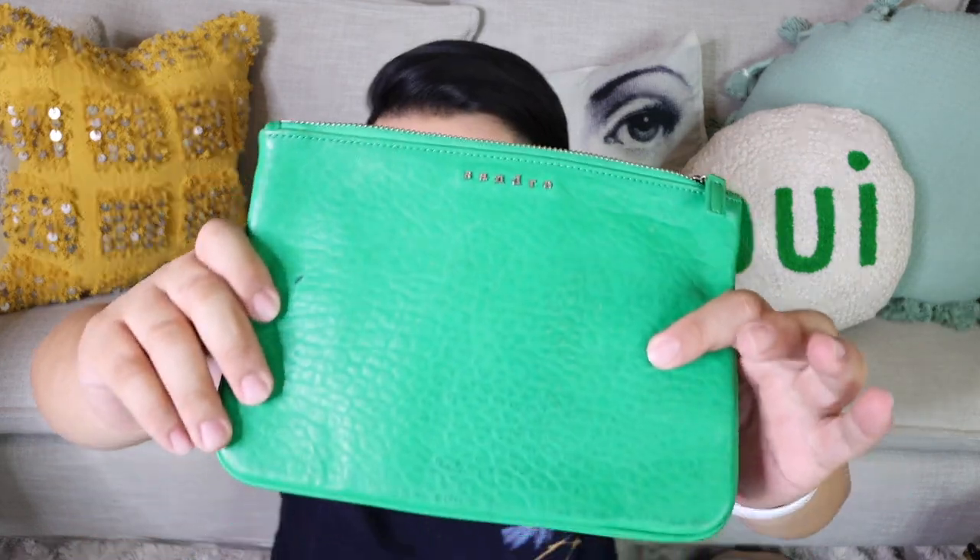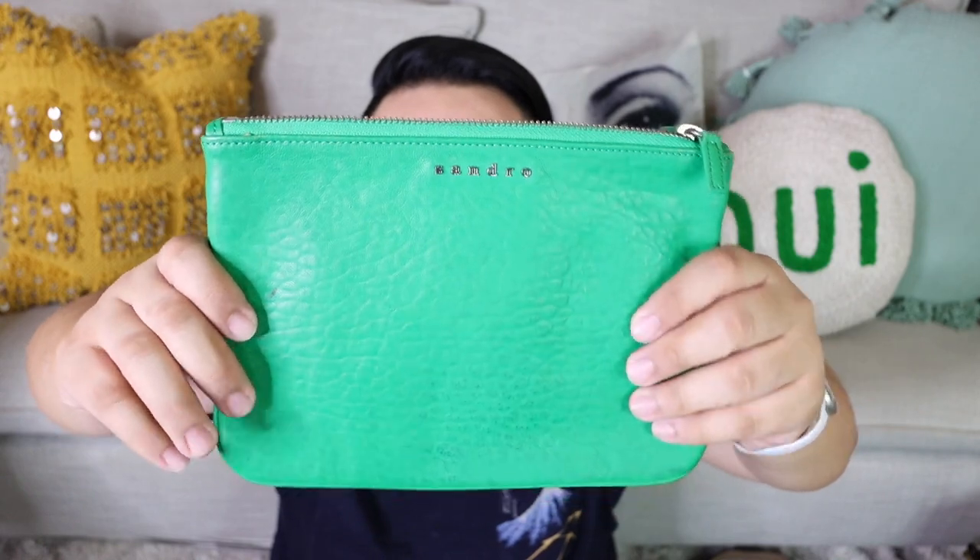It's a beautiful pouch nonetheless. It's a double zip pouch and you can use it as a clutch, makeup bag, whatever. It's fantastic and I just am obsessed with the color of this. So beautiful. Sandro.